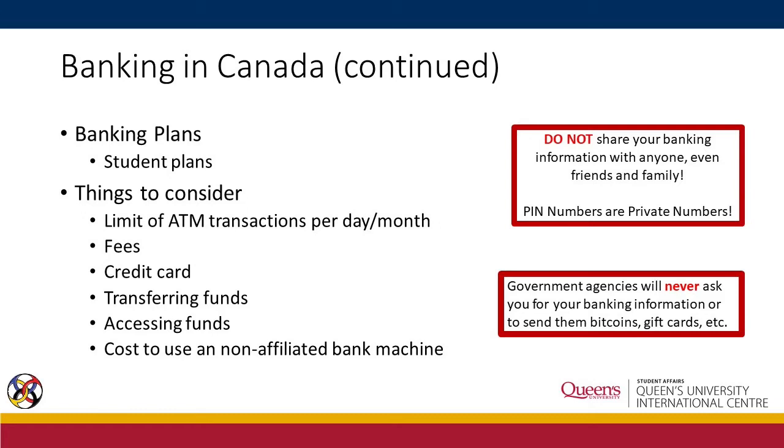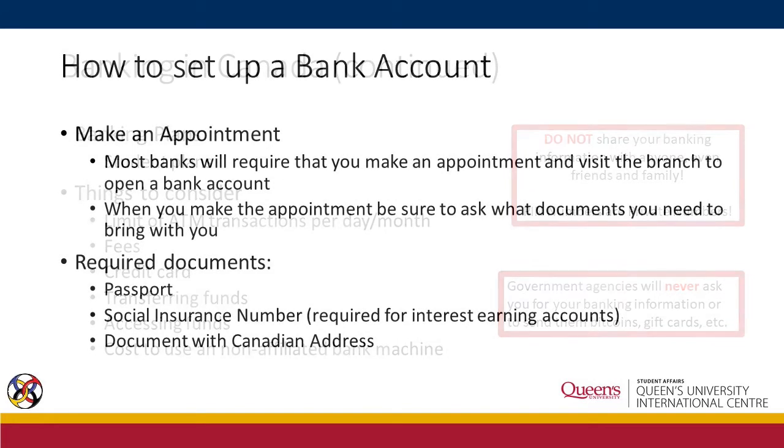It is highly important not to share your banking information with anyone, even friends and family. PIN numbers are private numbers. Remember, government agencies will never ask you for your banking information or ask you to send them money of any sort.